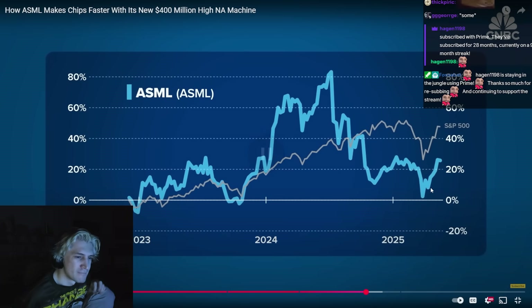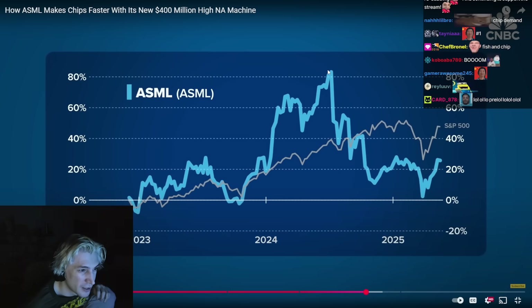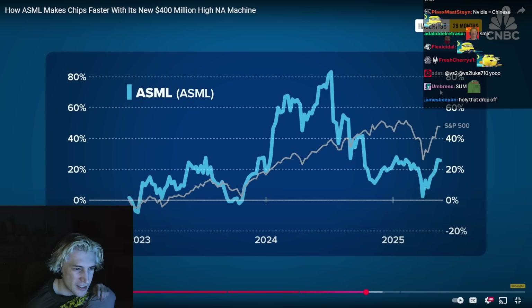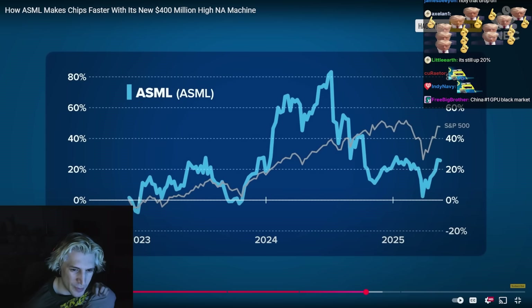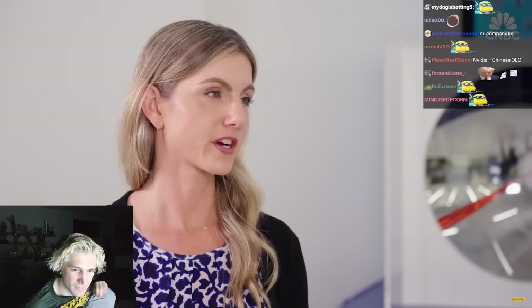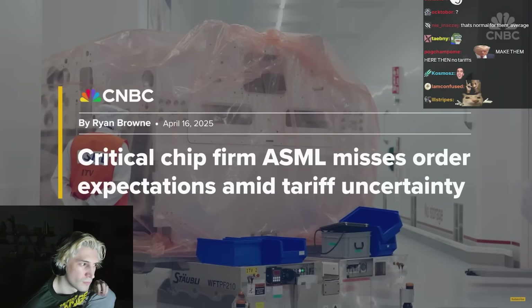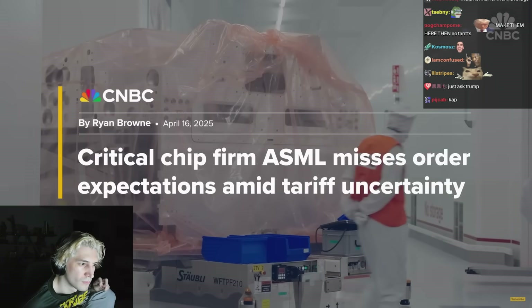Chief among the uncertainties: Trump's tariffs. Any idea how tariffs are going to impact ASML? The short answer is I don't know — we don't know. And if anybody would know, we could make a lot of money. In its first quarter earnings reported last month, ASML missed on order expectations amid tariff uncertainty. I suspect ASML will come in and advocate for a very low to minimal to no tariff on their machines.